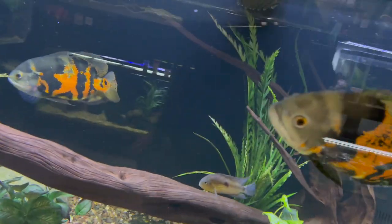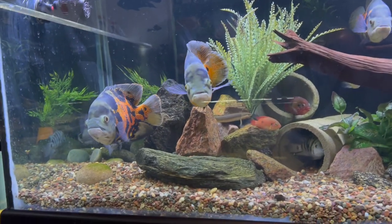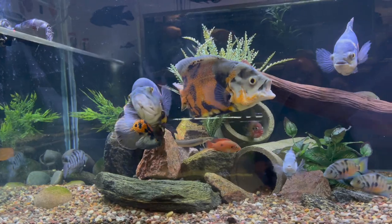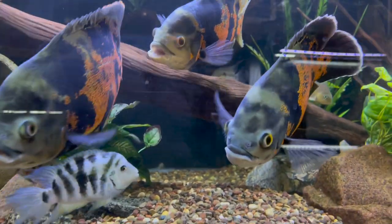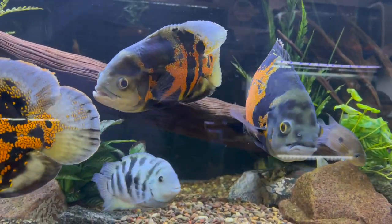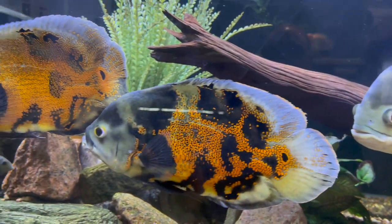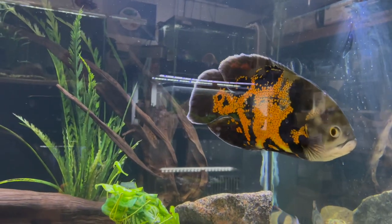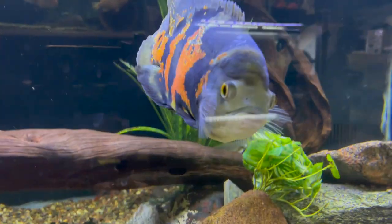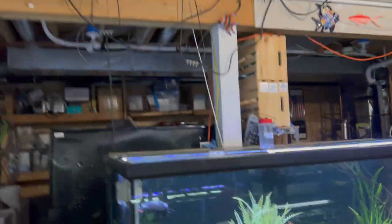We'll start with this tank — the oscar tank. It's got some convicts, some jewels, some clown loaches, and things like that. I'm still really enjoying the oscars; they're just such a fun fish. I know they're super common, but I just thought it would be cool to get them again — these orange and black puppy dogs in a tank. Let me grab some large cichlid and we'll feed these guys and watch them go a little nuts.